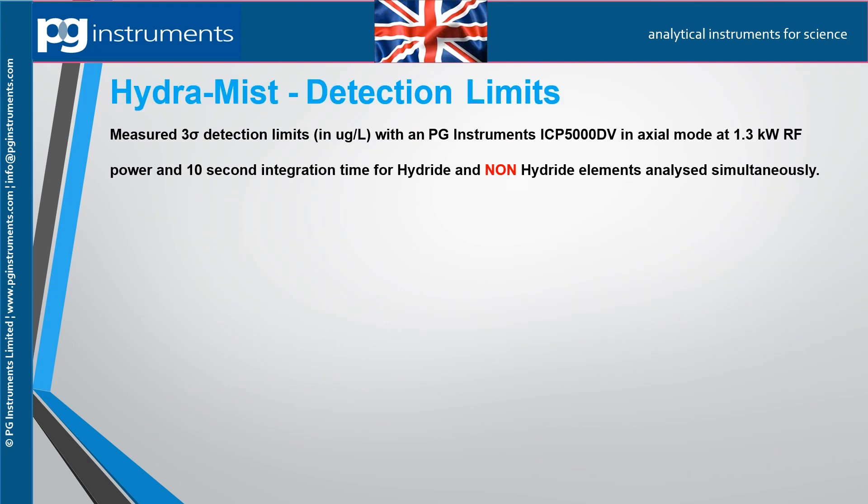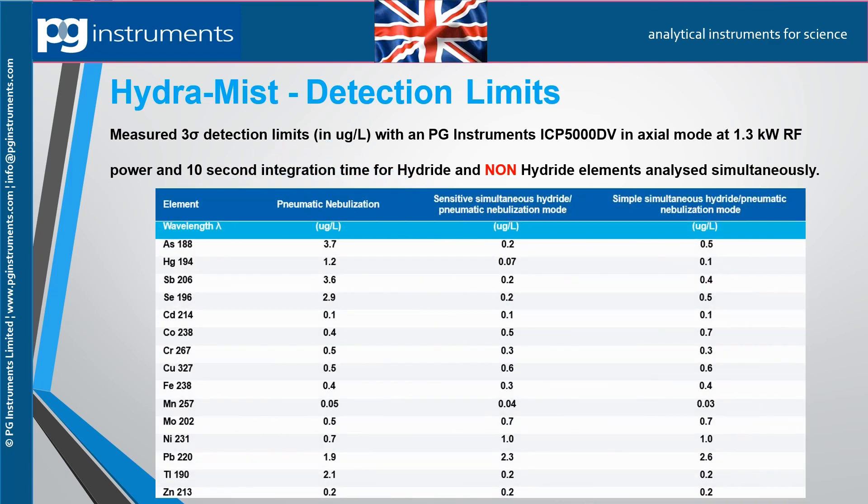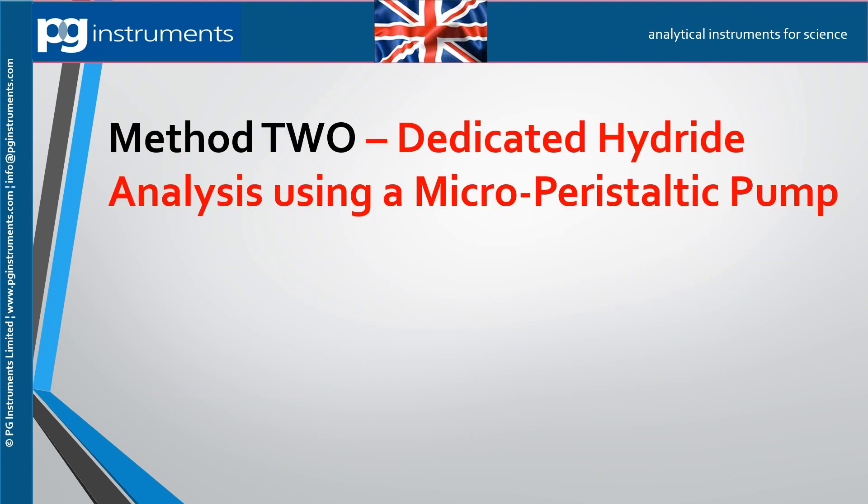Here are examples of the detection limits obtained using the Hydromyst. Measurements are made with the torch in axial view at an RF power of 1300 watts, showing detection levels for both hydride and non-hydride forming elements. Detection limits are shown in micrograms per liter in a water matrix.